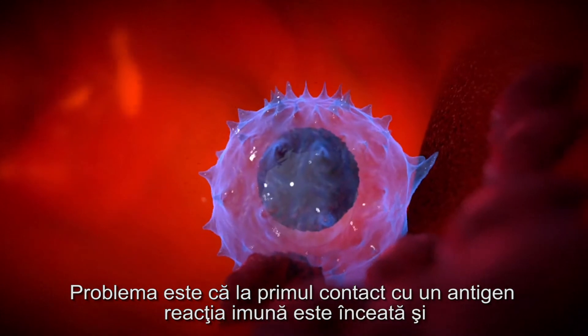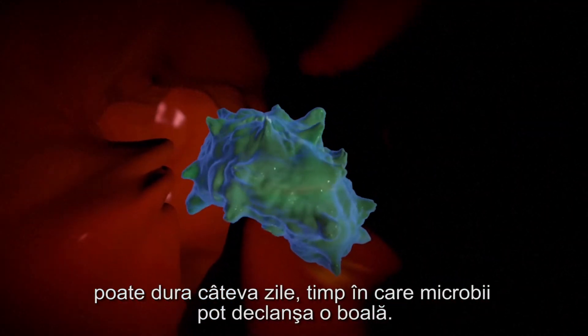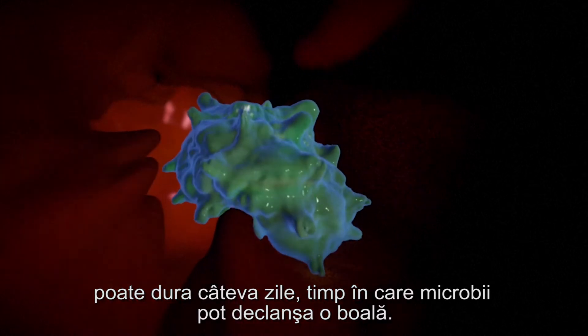The problem is that on first contact with an antigen, the immune reaction is slow, taking several days, giving germs time to unleash an illness.